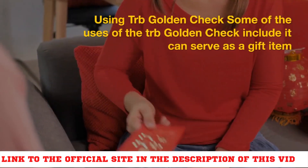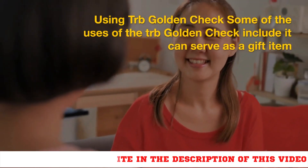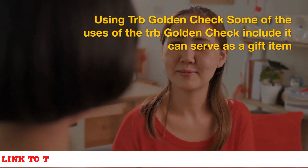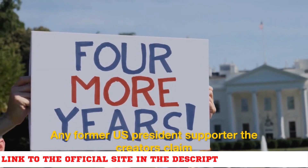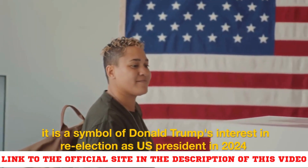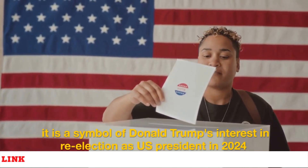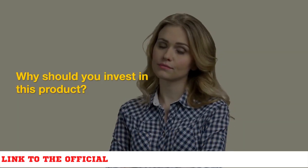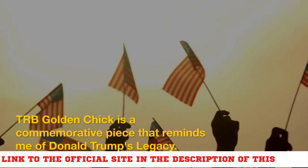Some of the uses of the TRB Golden Check include: it can serve as a gift item to any former U.S. president supporter. The creators claim it is a symbol of Donald Trump's interest in re-election as U.S. president in 2024. TRB Golden Check is a commemorative piece that reminds us of Donald Trump's legacy.